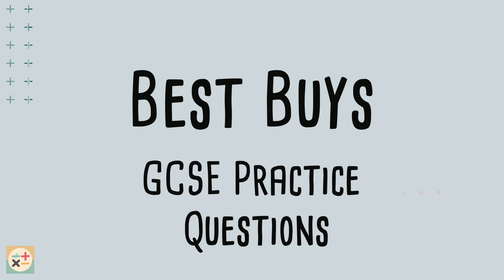Welcome to Minitee Maths. In this video we are going to go through some GCSE exam style questions on the topic of best buys.